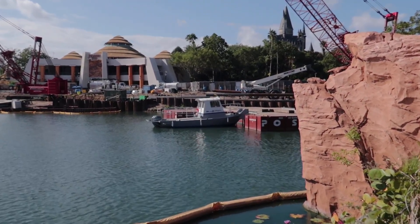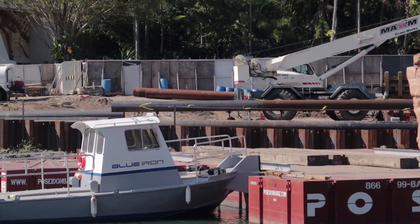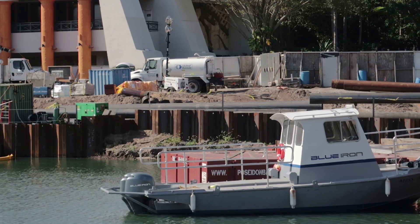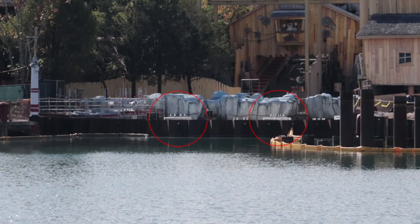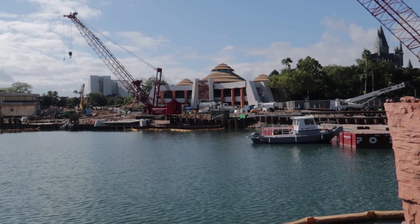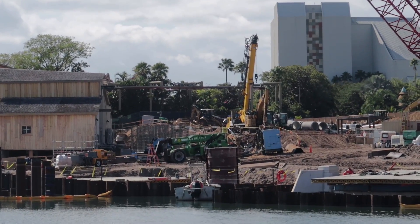I think they're going to need a bigger boat. I do see some large pipes on the ground — I'm guessing this is for infrastructure under the ground, not support columns. Let me know in the comments if you think otherwise. Over by Popeye's and Bluto's Barges I think I see footers — little pieces of rebar sticking up from concrete. I think those are footers for a support area. I need a kid to ride the Pteranodon Flyers with me — Nikki's short but not that short. You'd get some really good views of the construction site from up there.